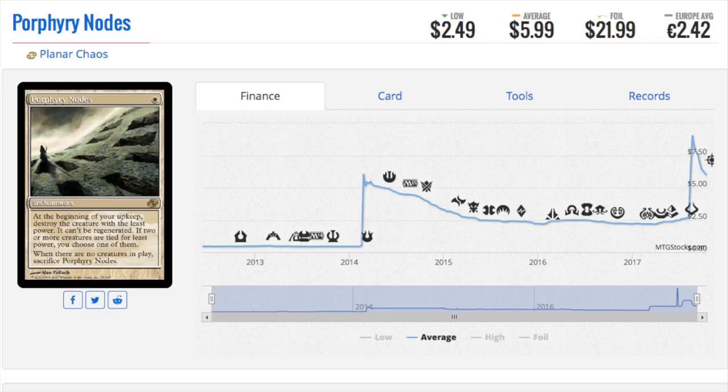Next we have Nod from Planar Chaos — this is a $22 foil. It has seen a lot of recent spikes and increases in price, and not only has it stuck, it spiked again before falling off. Good cards are good cards.